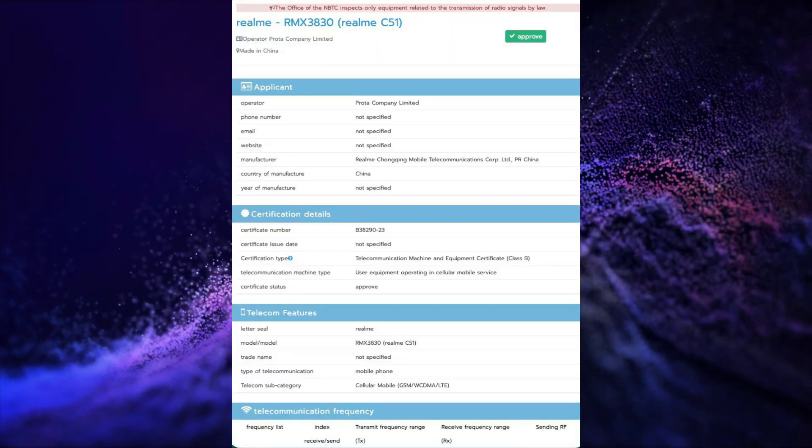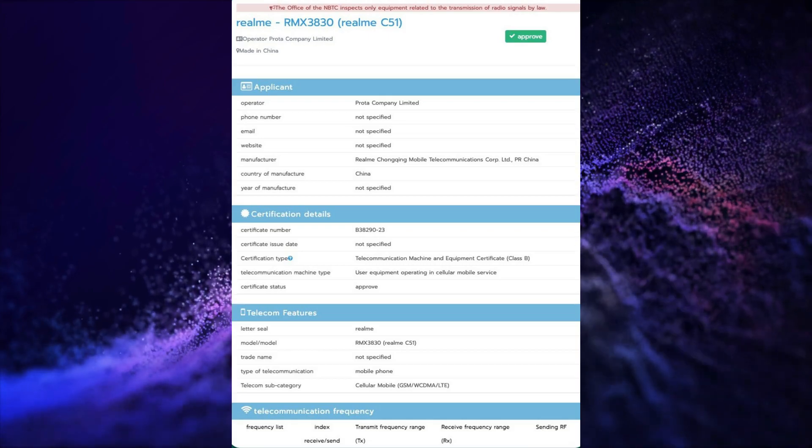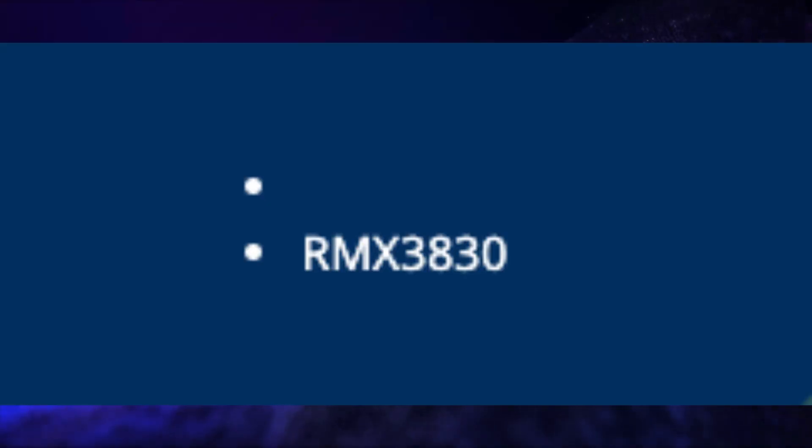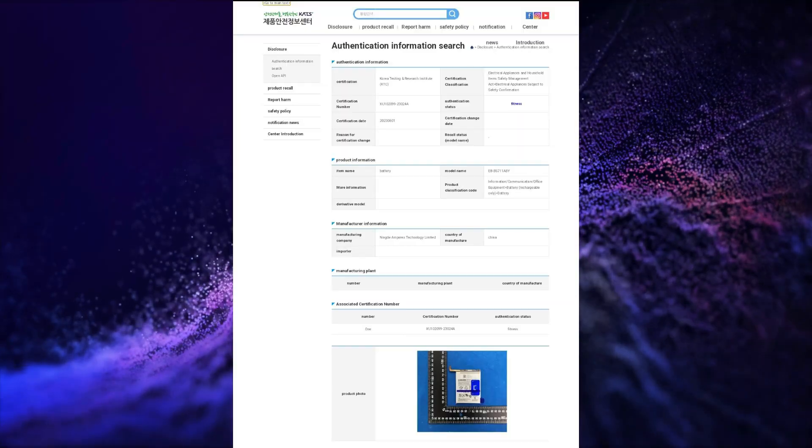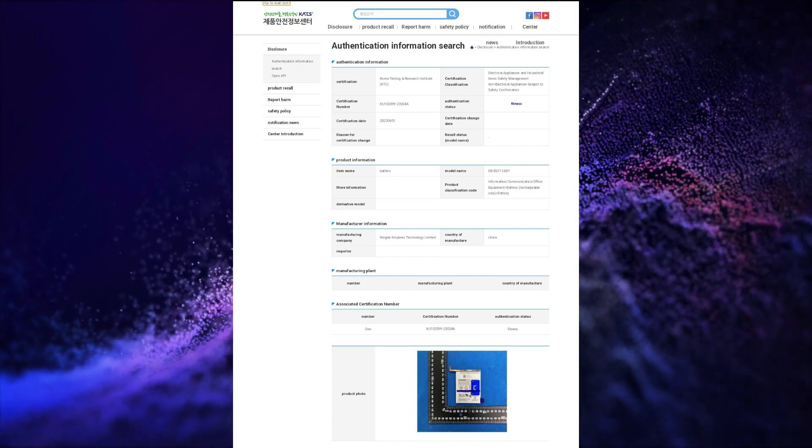The Realme C51 has received NBTC, Indian BIS, and TÜV Rheinland certifications. The Samsung Galaxy S23 5G battery has been certified by Safety Korea. The Huawei Watch Fit SE has received Serum certification.